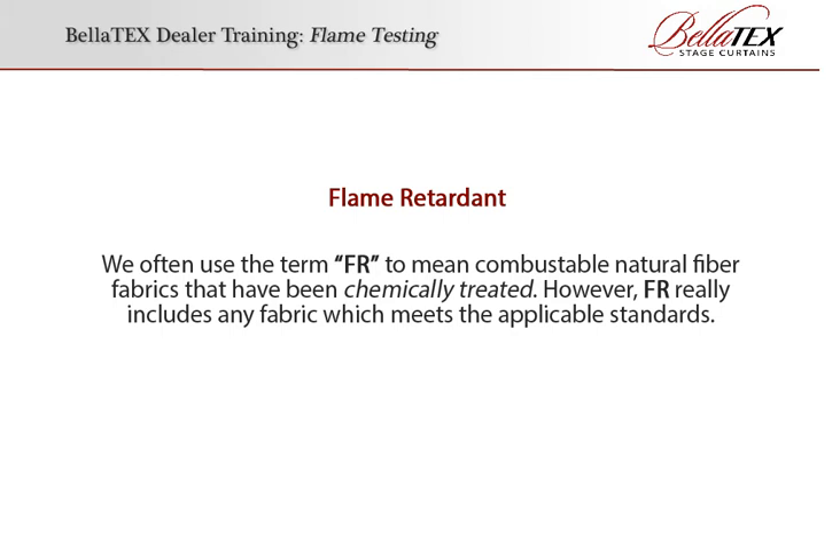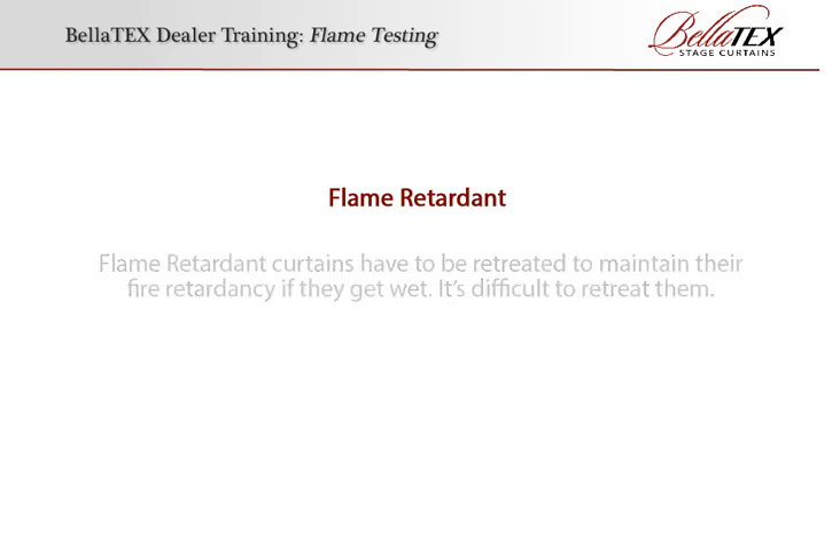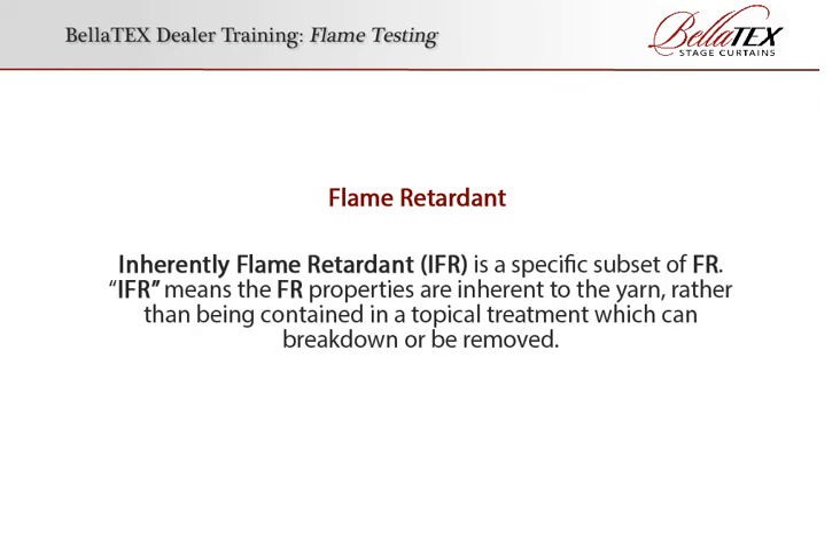We often use the term FR to mean combustible natural fiber fabrics that have been chemically treated. However, FR really includes any fabric which meets the applicable standards. Flame retardant curtains have to be retreated to maintain their fire retardancy if they get wet, and it's difficult to retreat them. Inherently flame retardant, or IFR, is a specific subset of FR. IFR means the FR properties are inherent to the yarn rather than being contained in a topical treatment which can break down or be removed.